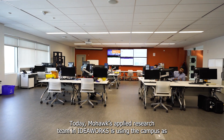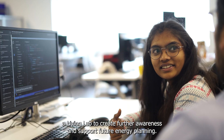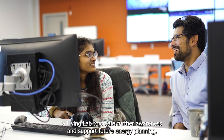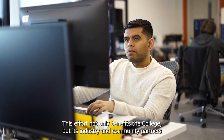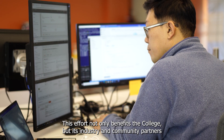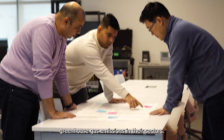Today, Mohawk's applied research team in IdeaWorks is using the campus as a living lab to create further awareness and support future energy planning. This effort not only benefits the college, but its industry and community partners that are looking for practical solutions to reduce greenhouse gas emissions in their sectors.